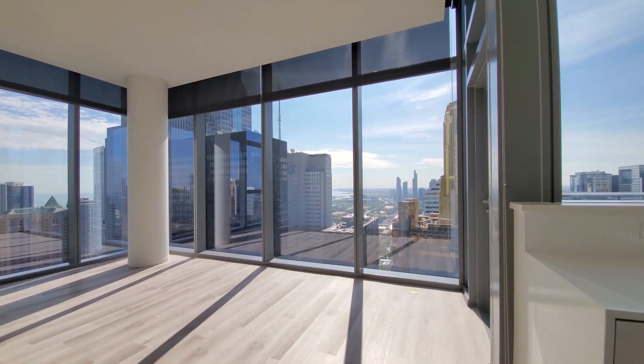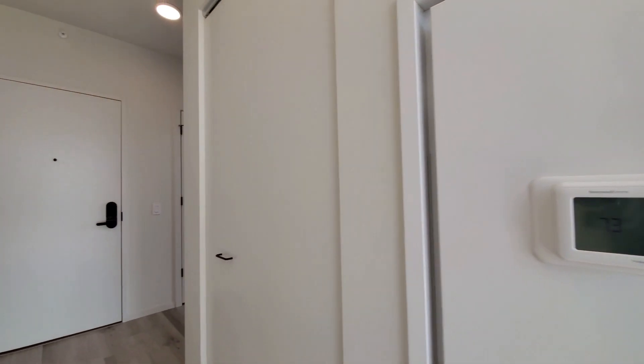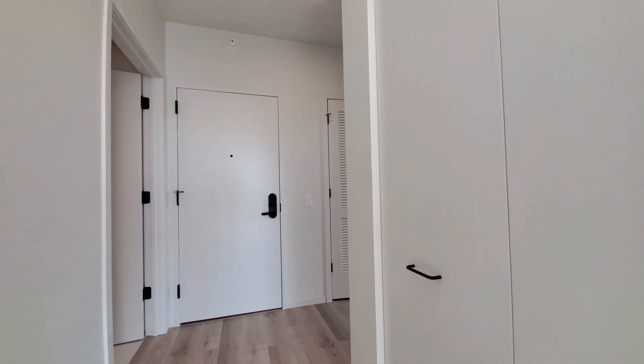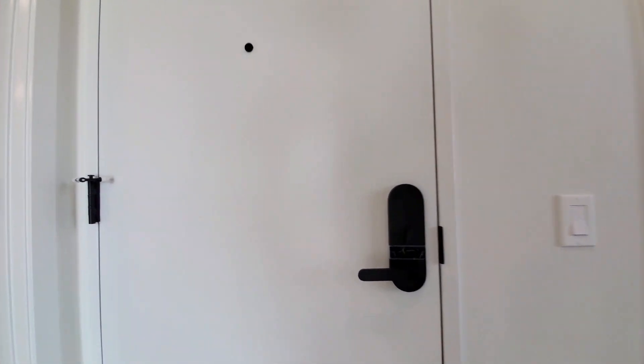Just have to love this view. There are programmable thermostats, a coat closet off to my right, and that black matte finish hardware continues — it's a latch keyless entry system.